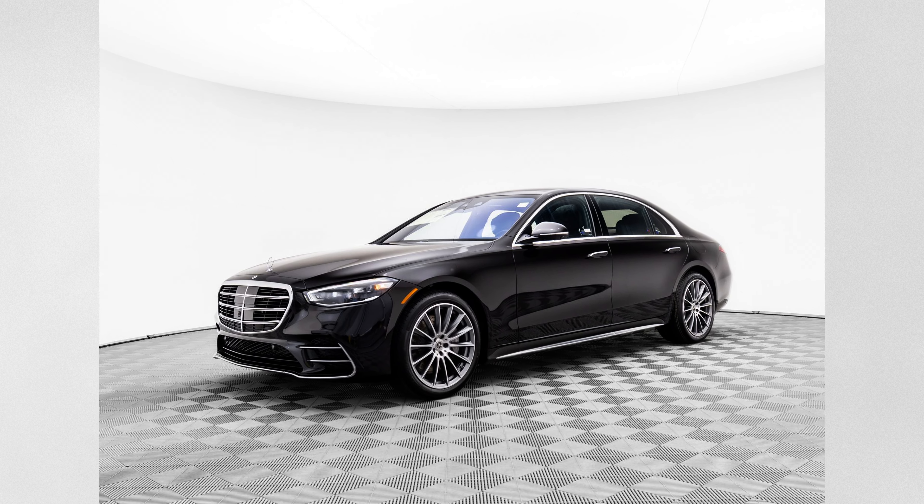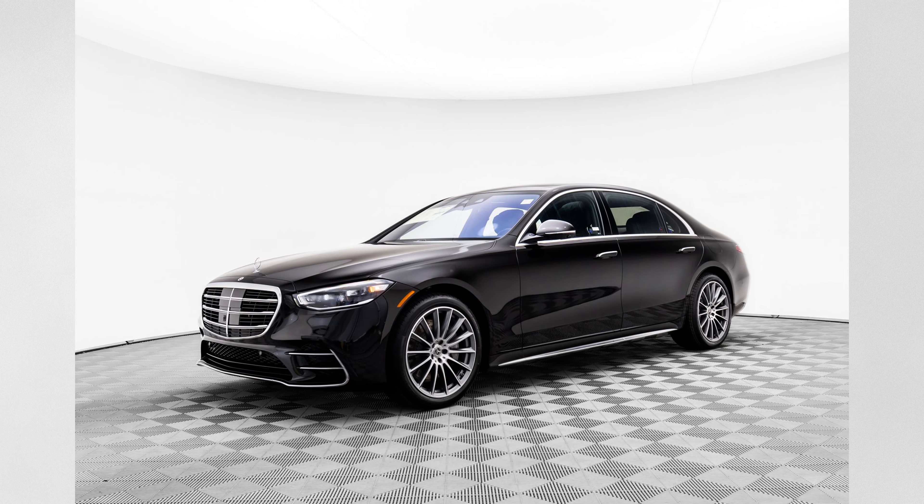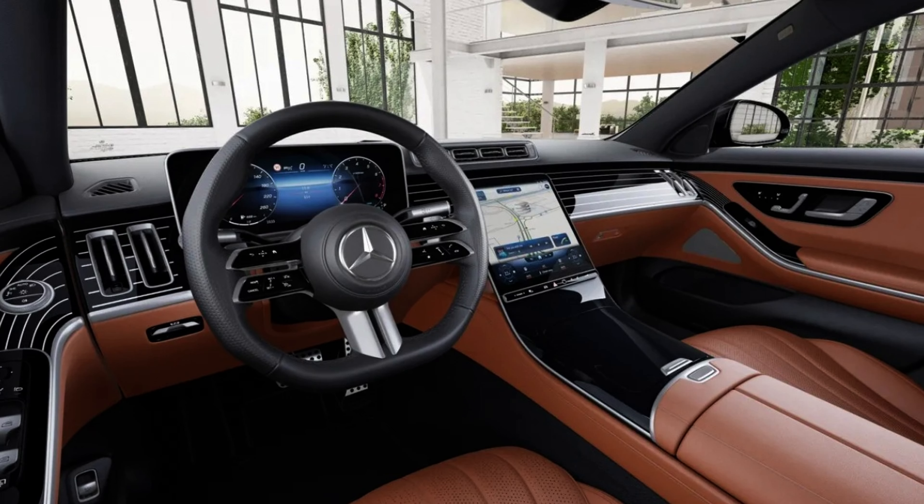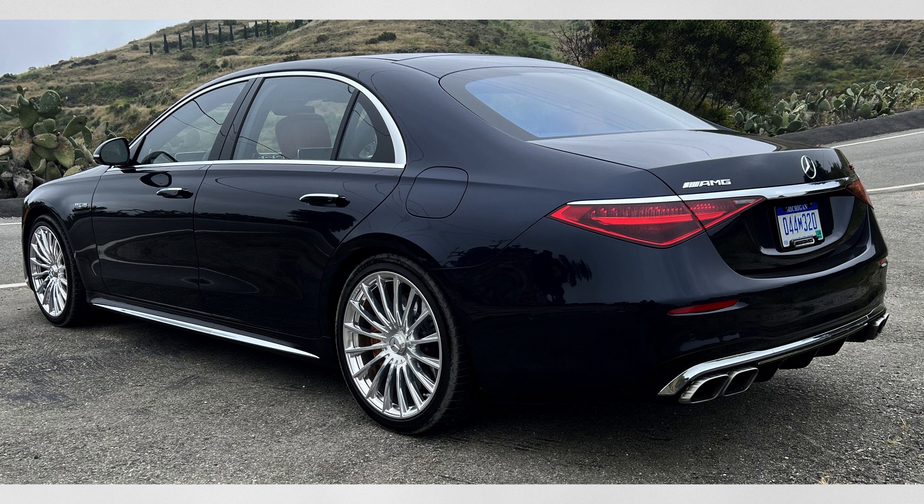From Mercedes-Benz we have the S-Class. It starts at around $118,000 and you can get it with a variety of turbocharged and supercharged engines. The base model uses a V6 that makes 442 horsepower and 313 pound-feet of torque.